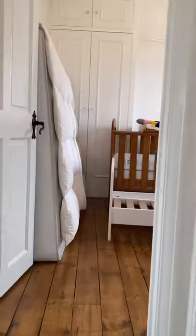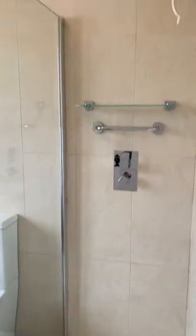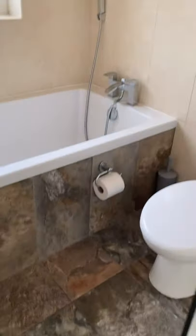Up the stairs, you turn right and here's the bathroom. You've got a walk-in shower and a bath.